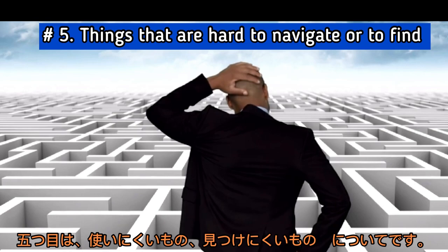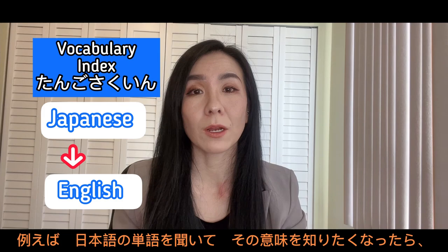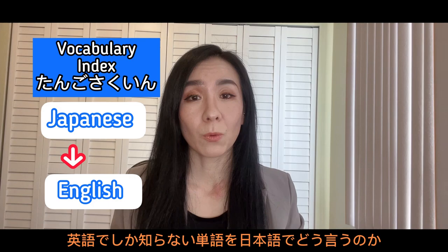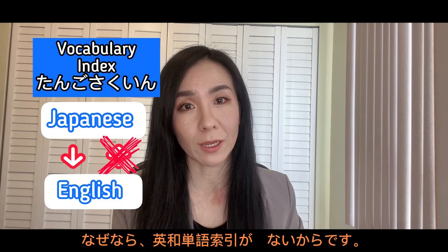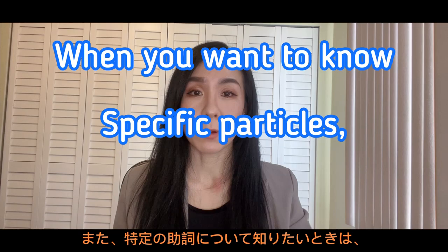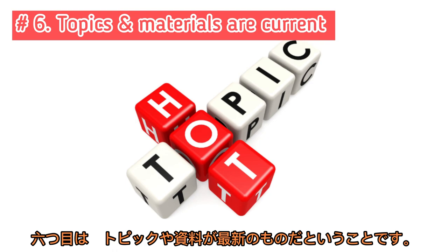Number five: there are things that might be hard to navigate or hard to find. It has a vocabulary index closer to the end of the book, and that is Japanese to English — so if you hear a Japanese word and want to know the meaning, you can find it there. The vocabs are listed in order of Japanese phonetic alphabet, hiragana. However, if you know a word only in English and want to find out how to say it in Japanese, you won't be able to find it easily — there is no English-to-Japanese version, unlike Genki, which has both. Also, when you want to know about specific particles, you'll have to look at the contents pages and under each lesson's grammar section to find it.